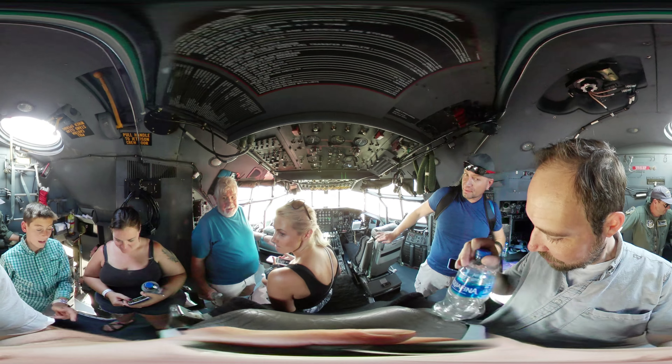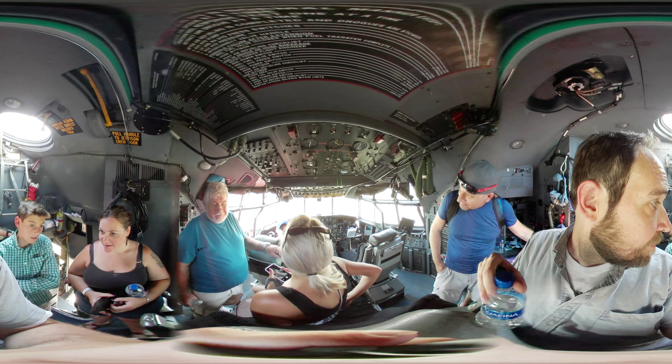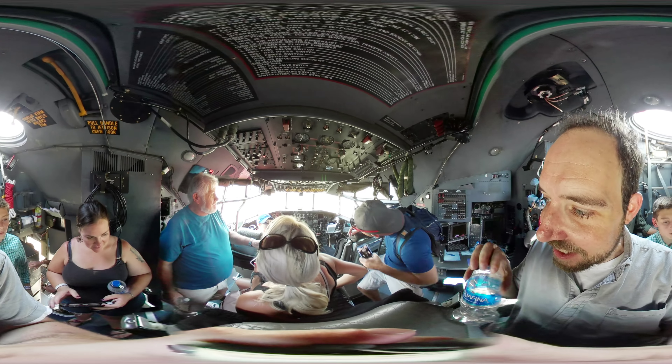Two seats in the front — focus on that. And then what you would do is all this stuff on the top. So you do all this stuff on the top, and that's making sure the pilots can't focus on everything.